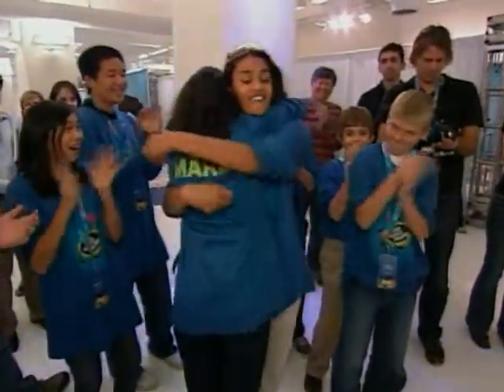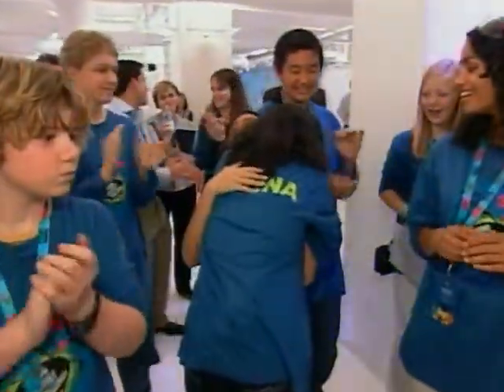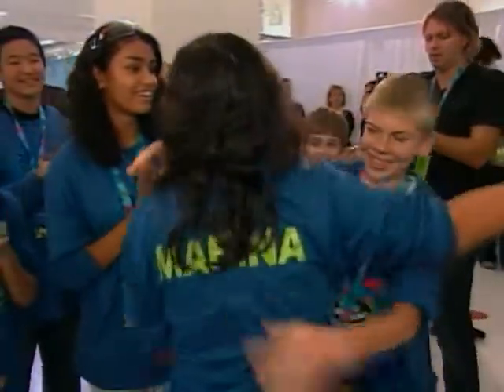The judges say the final decision, based on all four events, is close. Nico and Nikita tie for second, and Marina Dimitrov wins the top prize. She says she'll save it for her college education and hopes other children will be inspired to study science too.